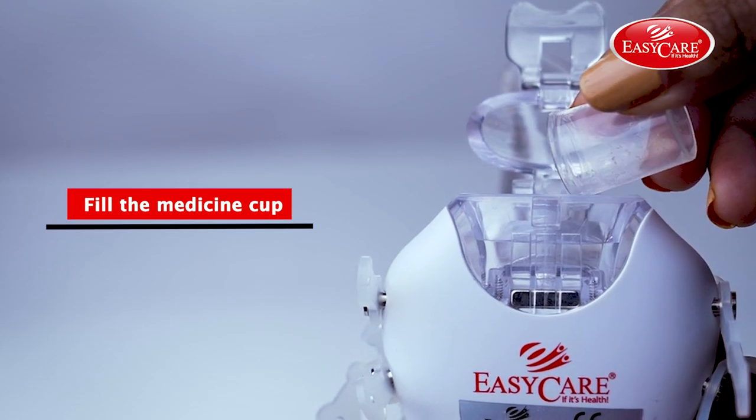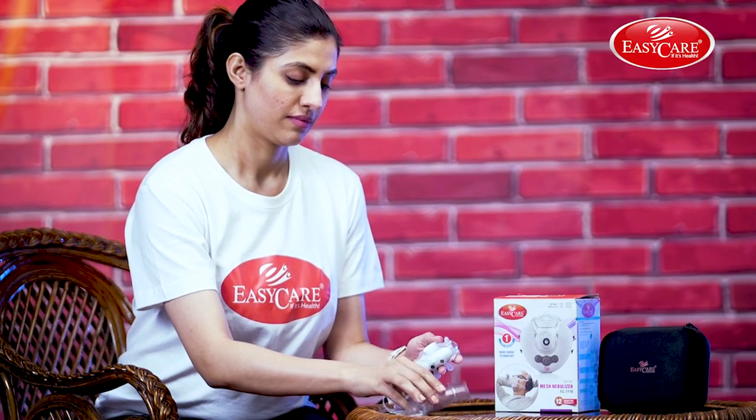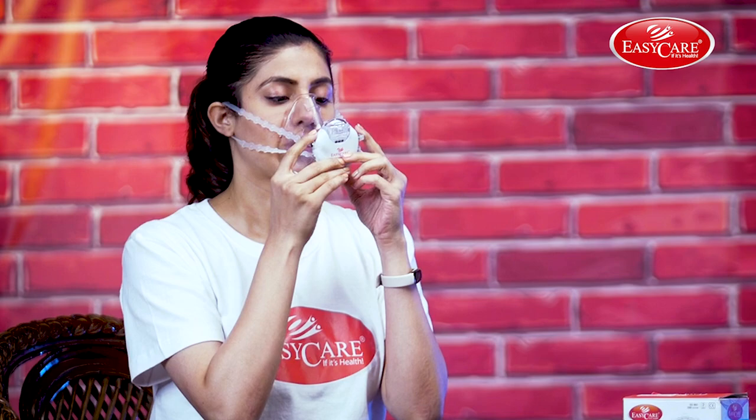Fill the medicine cup, hold the nebulizer in your hand stably, connect the mask, wear it, press the power button, and start inhalation.